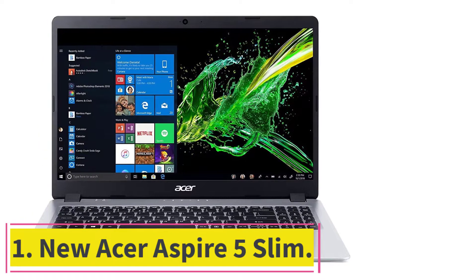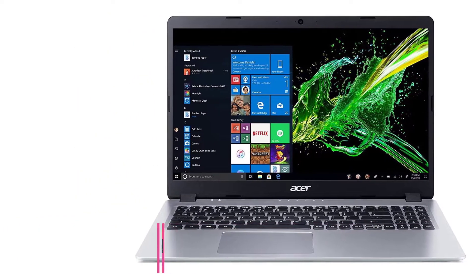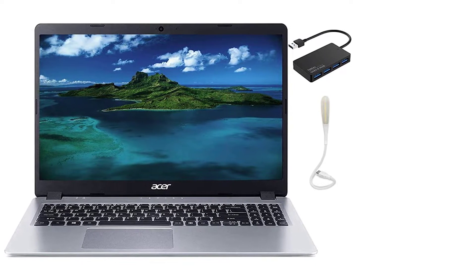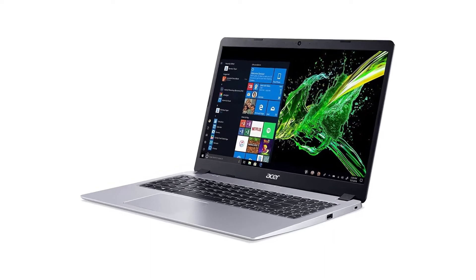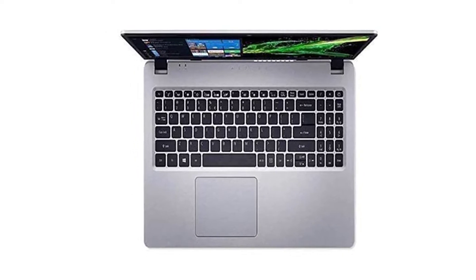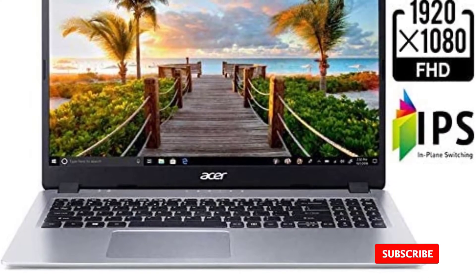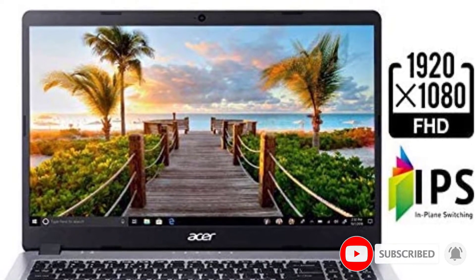Starting at number one: the new Acer Aspire 5 Slim. Acer has launched a new model of its already popular Aspire 5 Slim and it has become even sleeker with better looks. Its screen size is 15.6 inch IPS FHD with 1080p resolution. It comes with 8GB or 12GB DDR4 options and 512GB SSD, so you don't have any issues with speed and memory. It features a backlit keyboard and comes with a USB hub and a USB LED light.